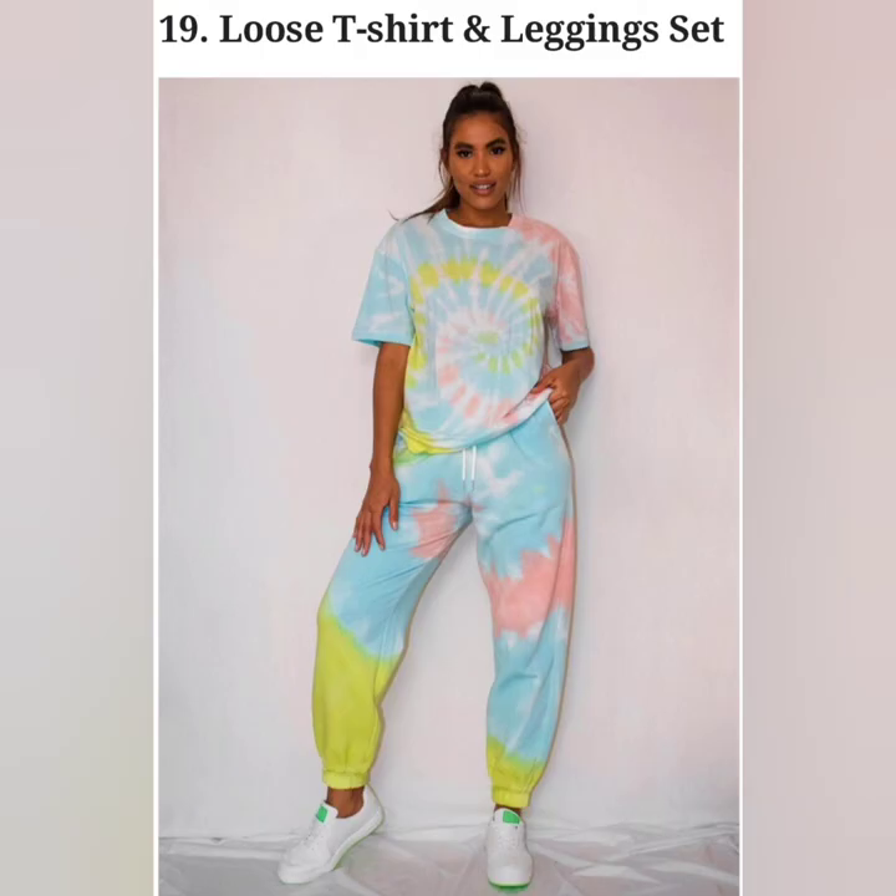Loose T-shirts and leggings are the two most comfortable garments one can think of. So it's no surprise that together they have made their way into the ranks of comfortable sleepwear for women.